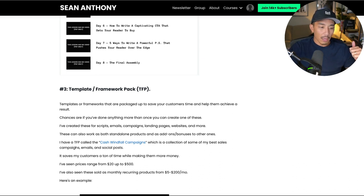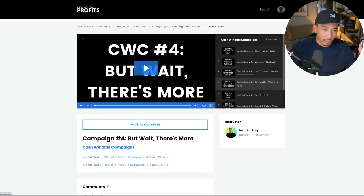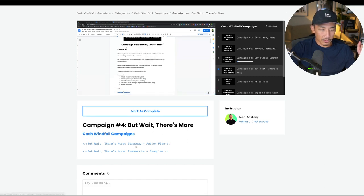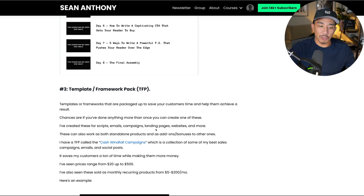I have a template and framework pack called the Cash Windfall Campaigns. It's a collection of some of my best performing sales campaigns, emails, and social posts. This saves my customers a lot of time in terms of creating their own campaigns while also making them money, so they have a faster path to making cash. If I go here, you can see I store it in Kajabi — that's what this is. If I go into one of these campaigns, there's a short video explaining how to use it. There's a strategy and action plan showing you how to use the framework and examples. These are very easy to create because you're just taking what you already use and do and packaging it up and turning it into an extra income stream.